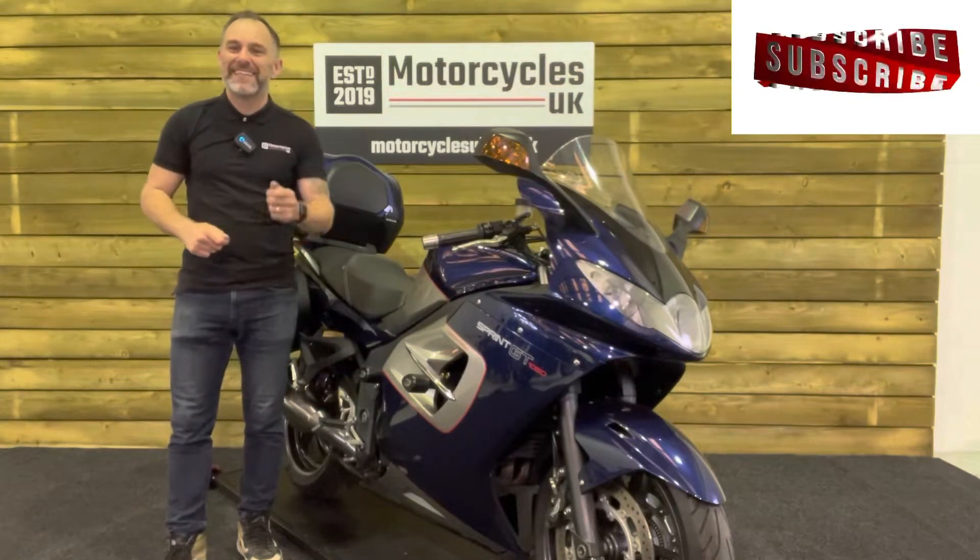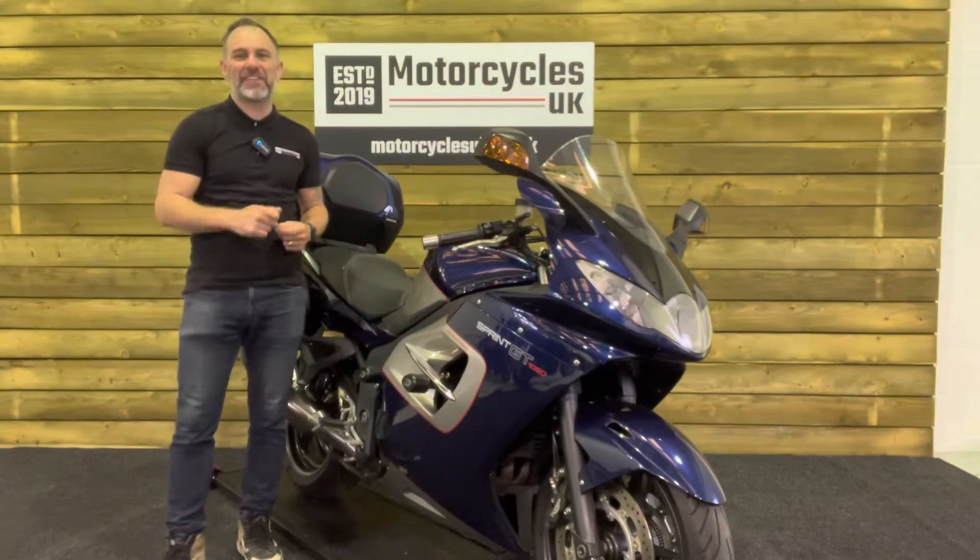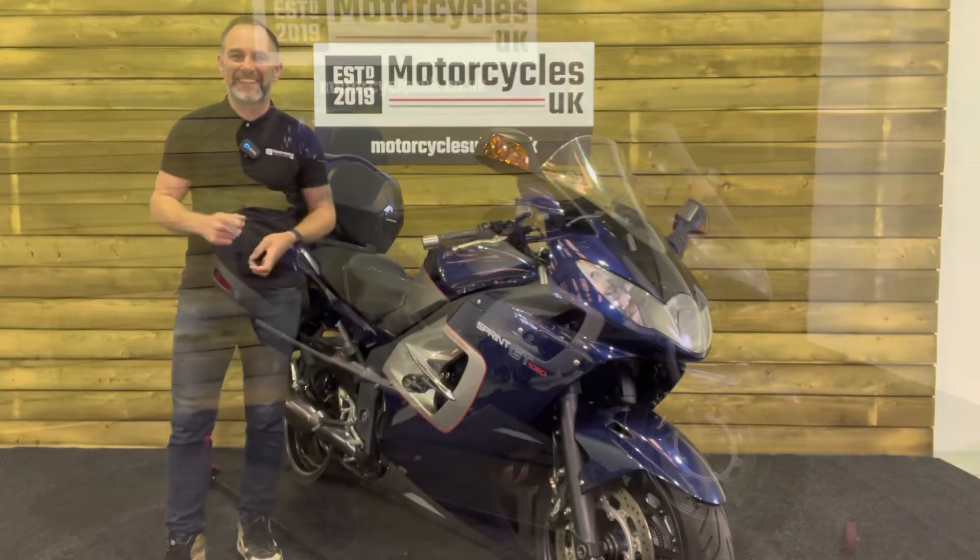Hi and welcome to Motorcycles UK. Today I'd like to show you a short video on this absolutely stunning limited edition Triumph Sprint GT SE.